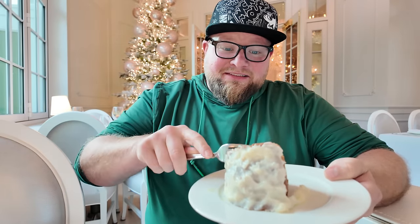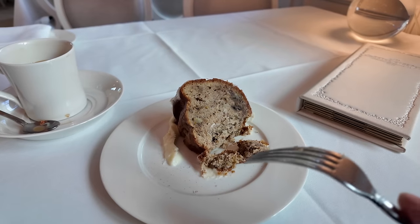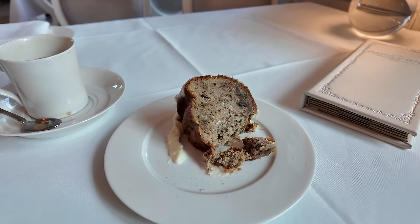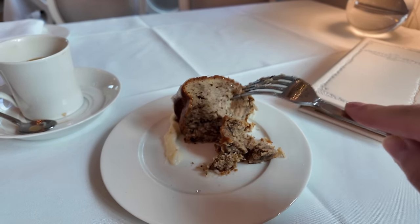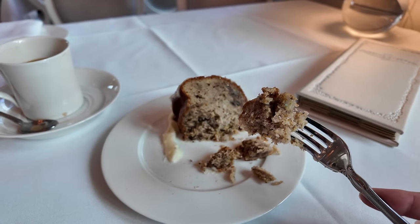I'm going to tilt it over to get a little bit of the icing in one bite. This is really, really good. I can taste the orange zest, but I can also get banana and walnuts. I like it a lot. It also would be good as French toast - can you imagine banana bread French toast? And it goes good with the coffee too.